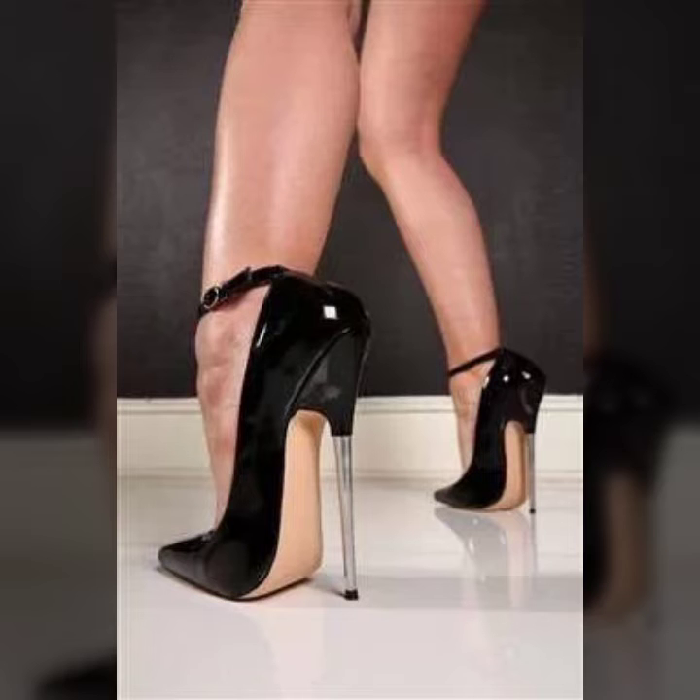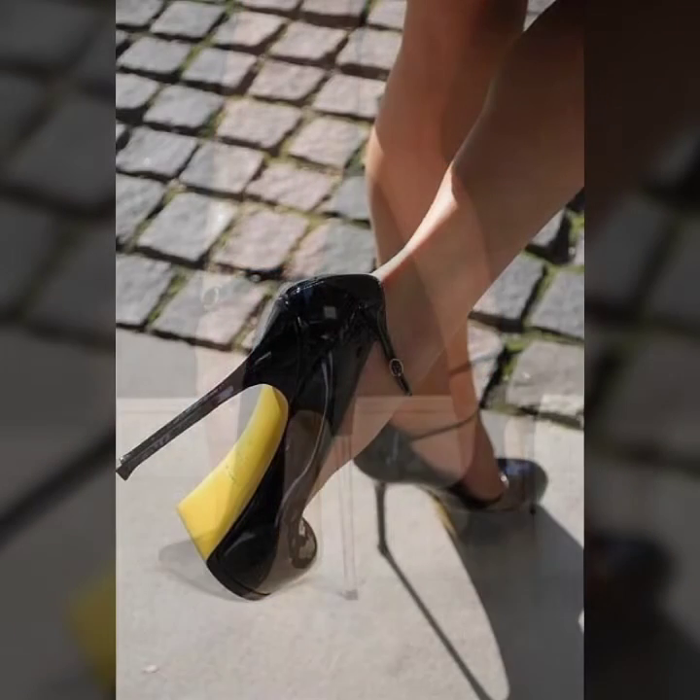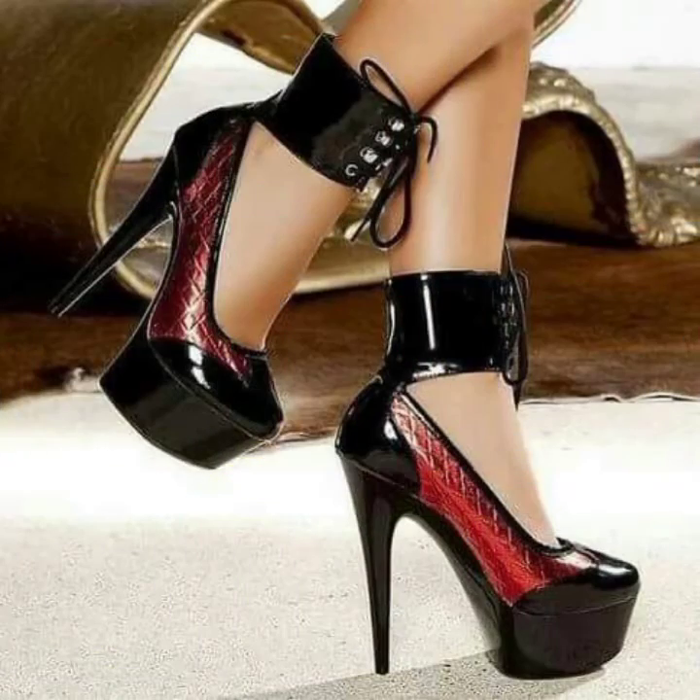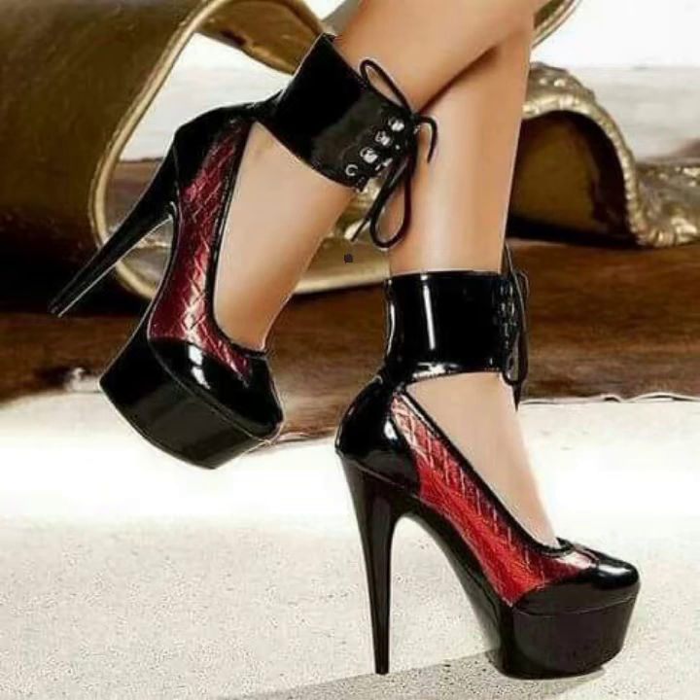Let's talk about the different designs and ideas of pencil heels shoes. First of all, these are designer collections with different designs and different ideas of heels. You will see in this video leather heels, transparent heels, and metal heels.